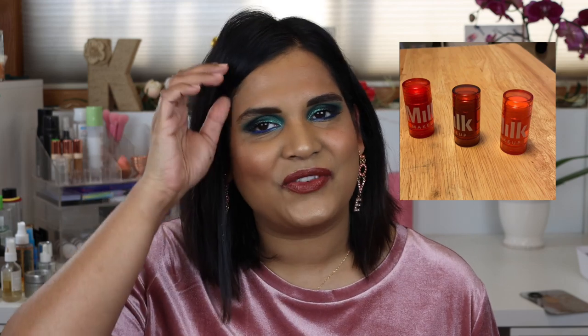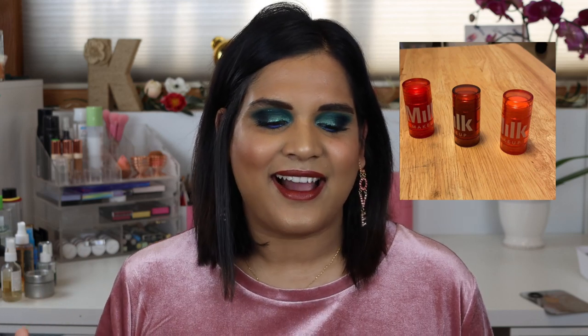I also have the Milk Makeup Glow Oil lip and cheek products. I did not like those — I featured them in my worst products of 2019. I got so excited when they first launched, but I didn't like the formula. They're very oily and kind of spread all over your face the longer you have them on. My friend Ali confirmed this — she also purchased a few shades and had the same experience.